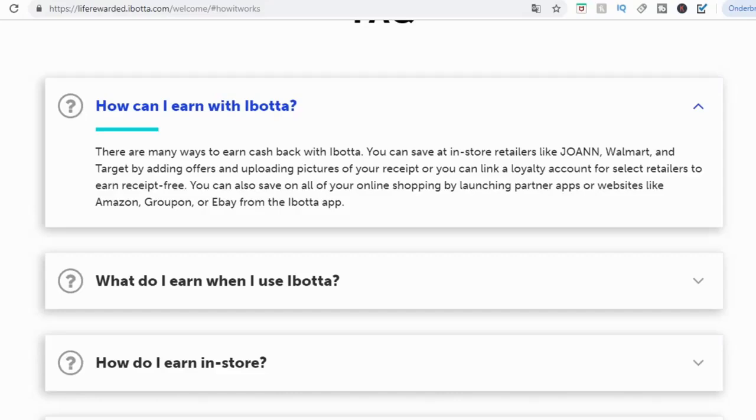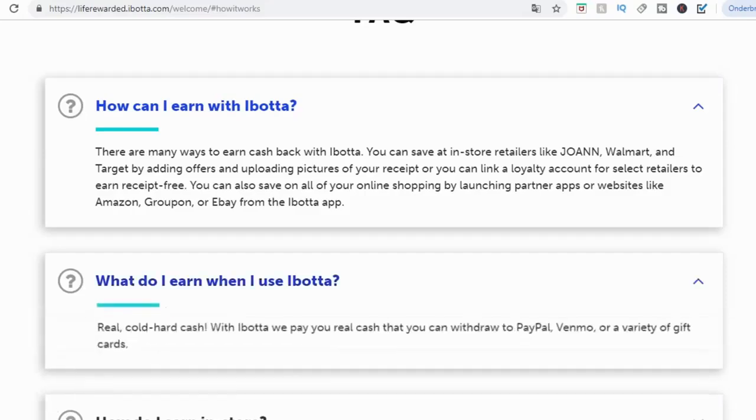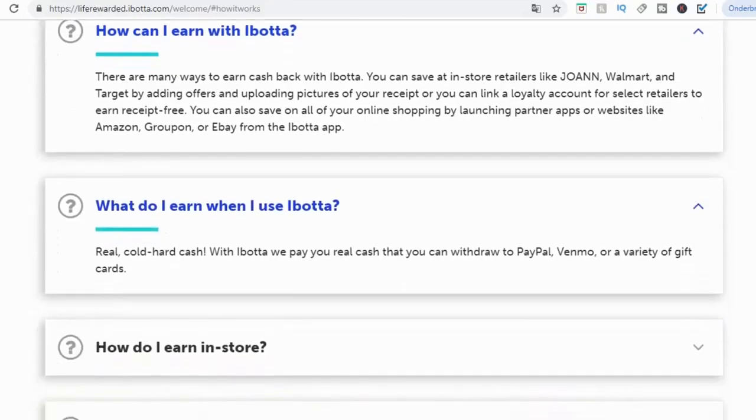You can also save money on all your online shopping by launching partner apps or websites like Amazon, Groupon, and eBay just from the iBotta app. What do you actually earn? Real cold hard cash. With iBotta, they pay you real cash that you can withdraw to PayPal, Venmo, or a variety of gift cards. So once again, this is another app that actually pays you onto your PayPal account.